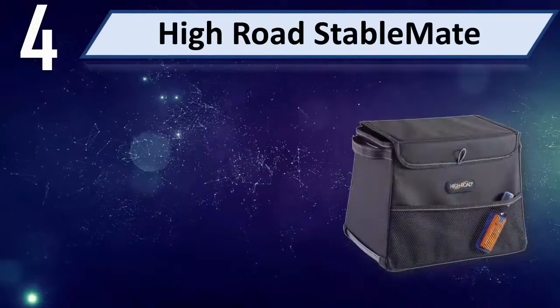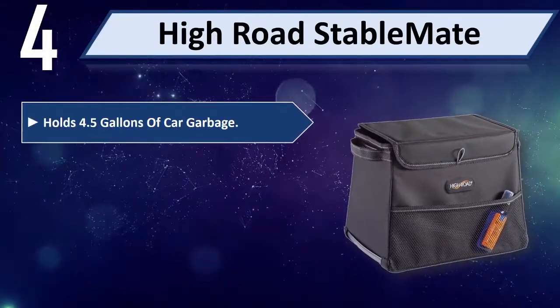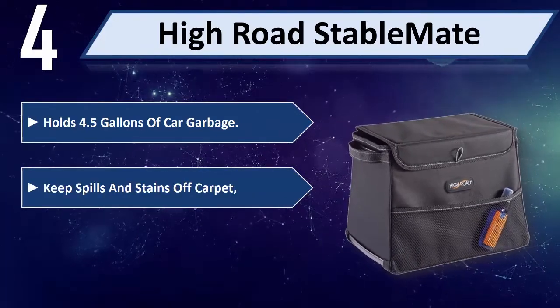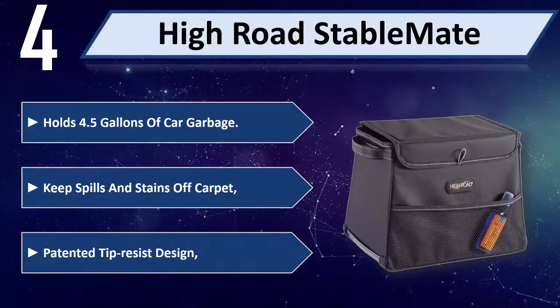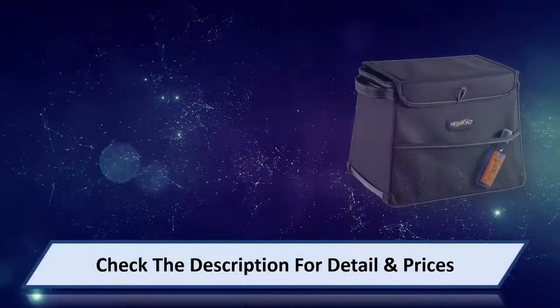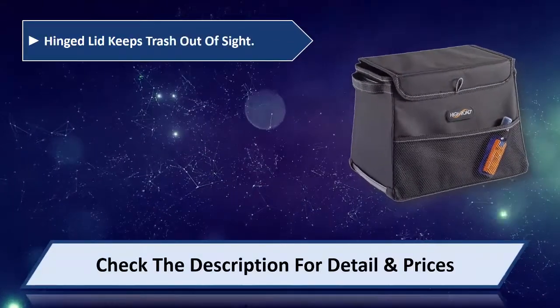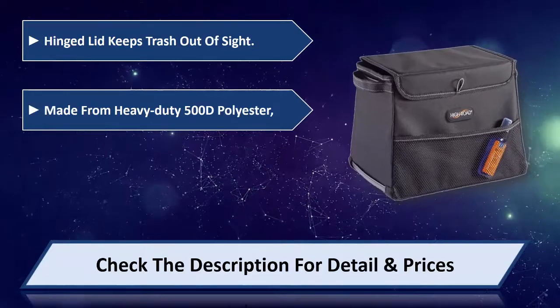Number 4: High Road Stable Mate. Holds 4.5 gallons of car garbage, keeps spills and stains off carpet. Patented tip resist design. Hinged wood keeps trash out of sight. Made from heavy duty 500D polyester.